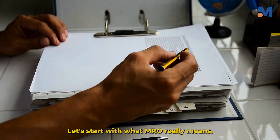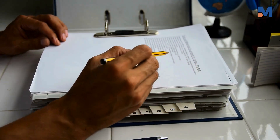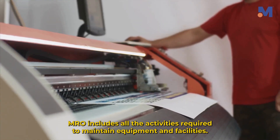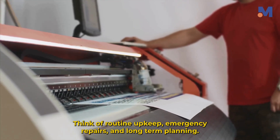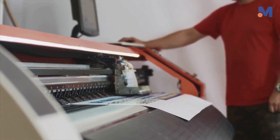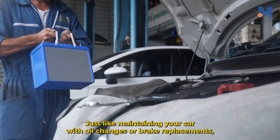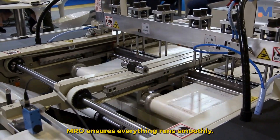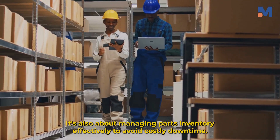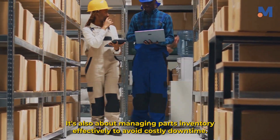Let's start with what MRO really means. MRO includes all the activities required to maintain equipment and facilities — think of routine upkeep, emergency repairs and long-term planning. Just like maintaining your car with oil changes or brake replacements, MRO ensures everything runs smoothly. It's also about managing parts inventory effectively to avoid costly downtime.